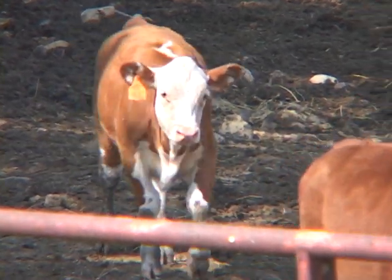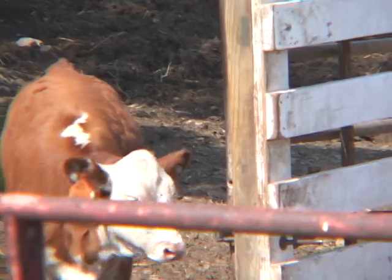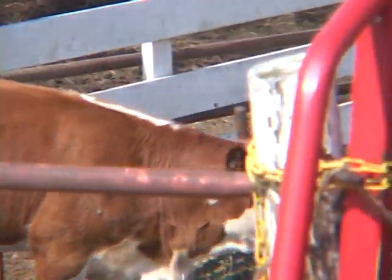And you've got to put that tag in when it's born, because if you don't get that calf caught within the first one or two days — two days old — it can outrun you.